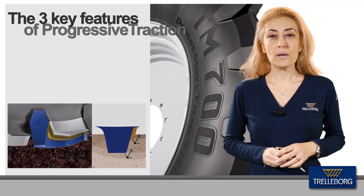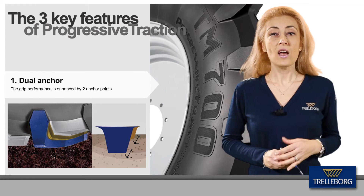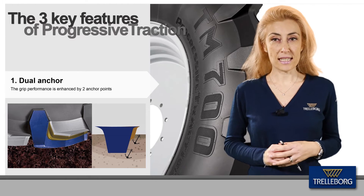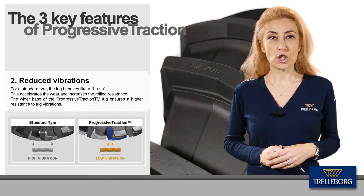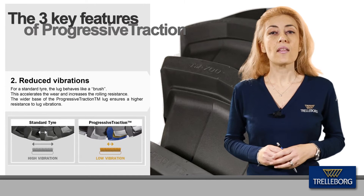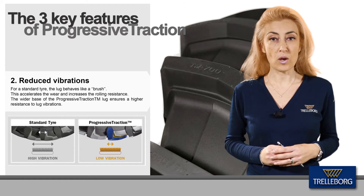Looking closer at the key product features, the first thing to underline is the dual edge of the lug, which behaves like two anchor points. This new design reduces tire slippage, increasing traction capability. In a standard tire, the lug typically behaves like a brush, which accelerates wear of the tread. In the TM700 Progressive Traction, the wider base of the lug gives premium resistance to lug vibrations.